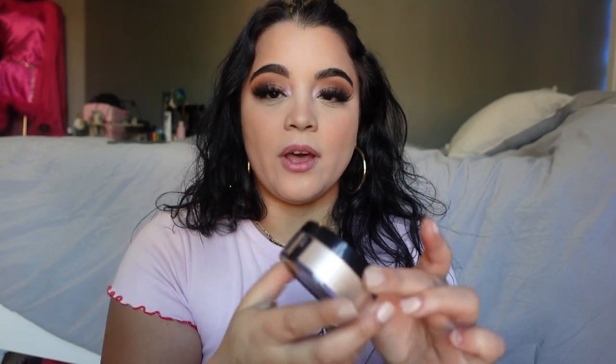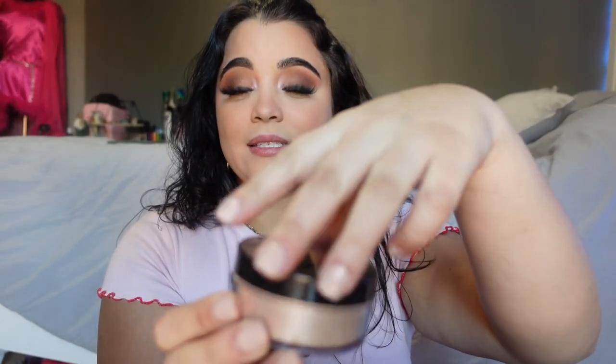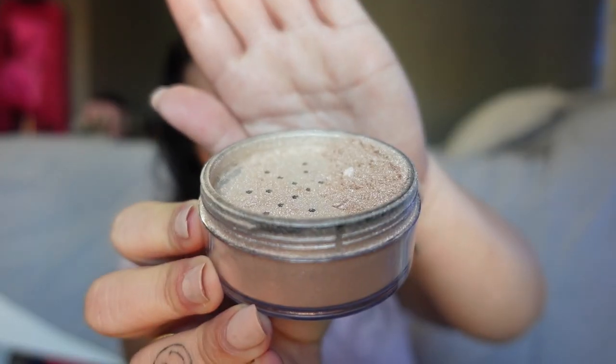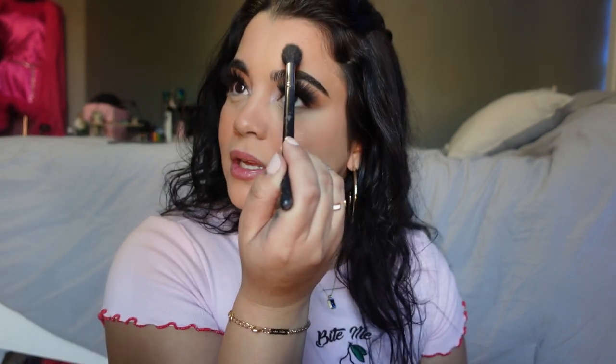Lately I haven't been using highlighter, but today we'll add a little. This is the Wet n Wild I'm So Lit loose highlighter — it's incredible and will last you practically forever. I just use whatever is on the cap, that's all I use. A little bit right on the cheekbone — it's cheap but Wet n Wild has amazing products. A nice flirty touch on the tip of the nose and right above the brow so it looks nice in pictures.